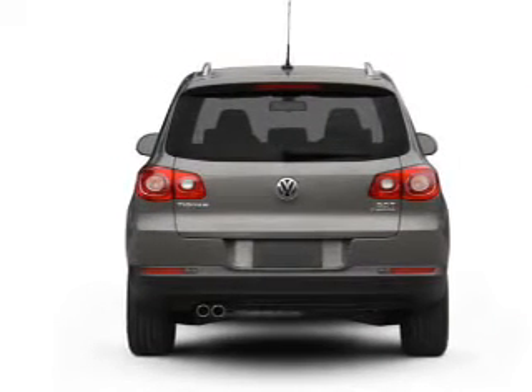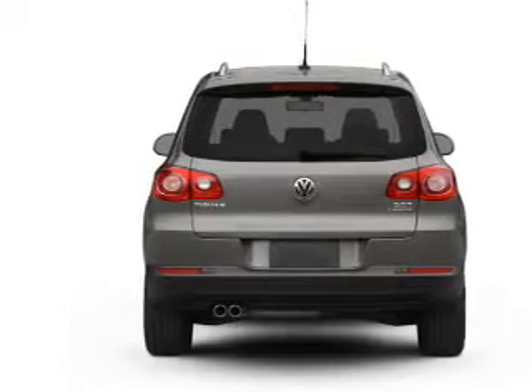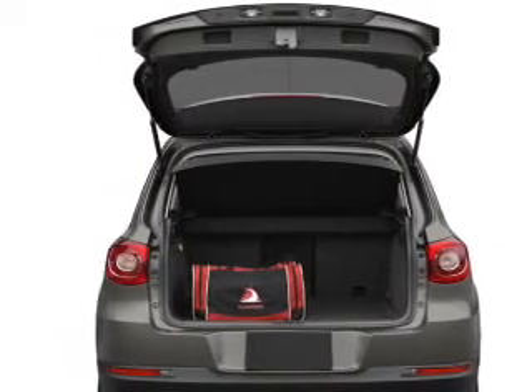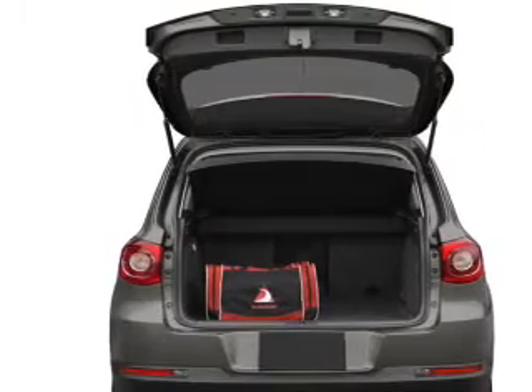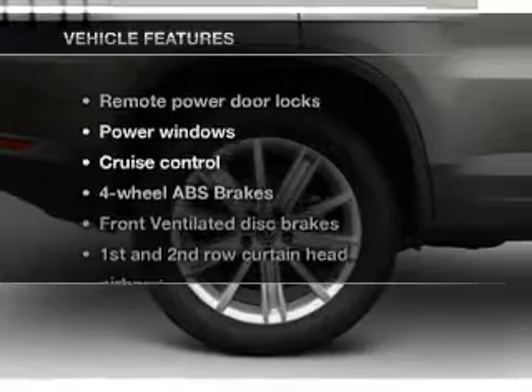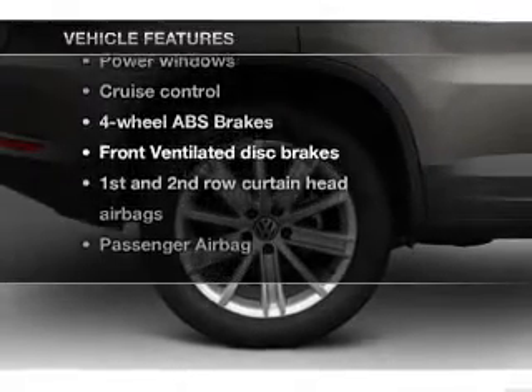Premium wheels lend a distinctive appearance. Savor your listening experience with the premium sound system. Anti-lock brakes help you bring your vehicle to a safe stop. Heated seats come for you on cold winter days. Pamper yourself with memory settings. Plus, enjoy these notable features that are included in this vehicle.